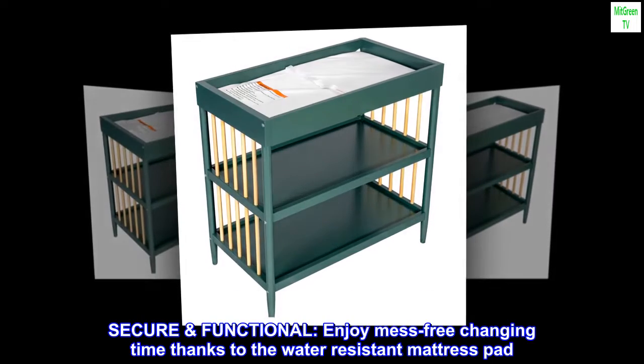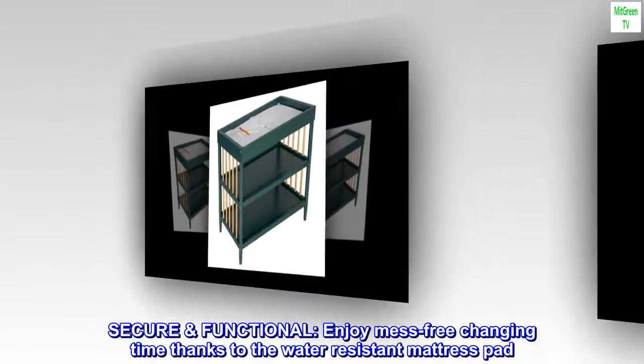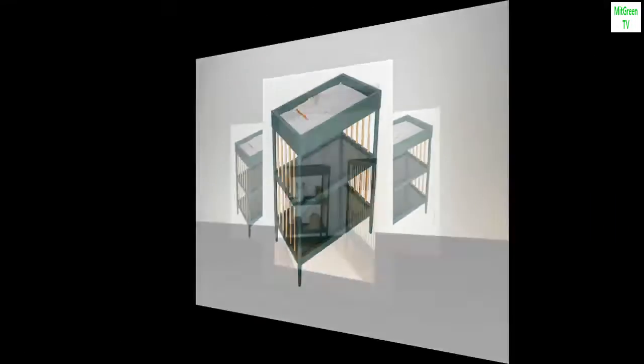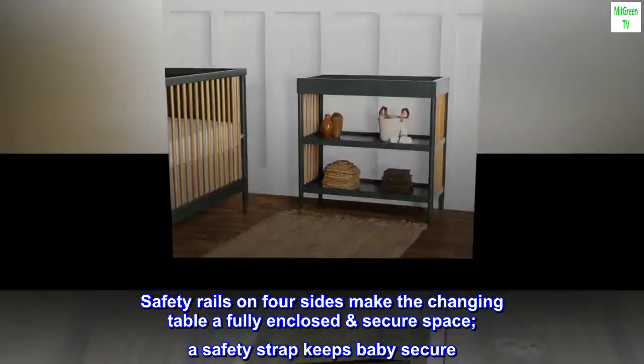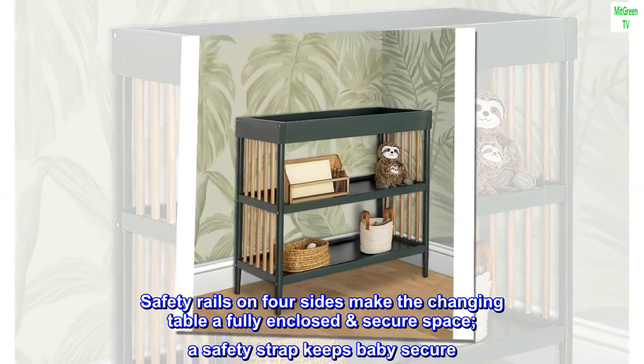Secure and functional. Enjoy mess-free changing time thanks to the water-resistant mattress pad. Safety rails on four sides make the changing table a fully enclosed secure space. A safety strap keeps baby secure.